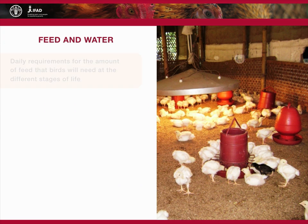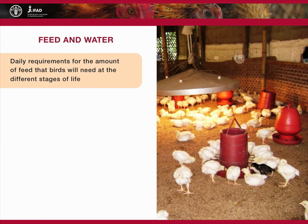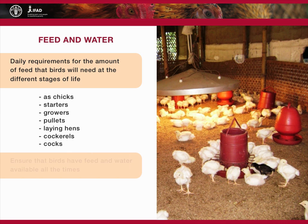There are also daily requirements for the amount of feed that birds will need at the different stages of life: as chicks, starters, growers, pullets, laying hens, cockerels, or cocks. It is wise to ensure that birds kept under this system have feed available at all times. The same applies for clean, cool water. Maintaining the provision of feed and water is no mean feat and requires careful planning and logistics.